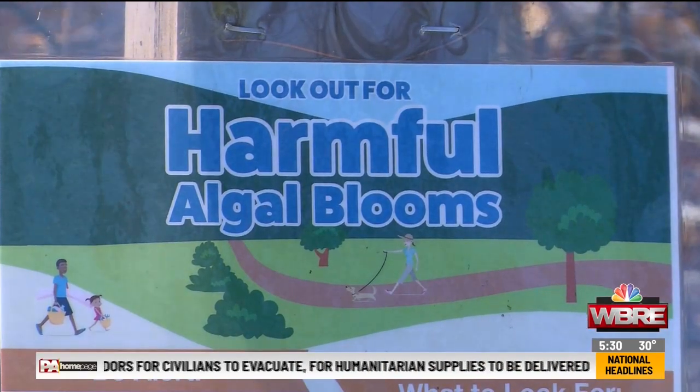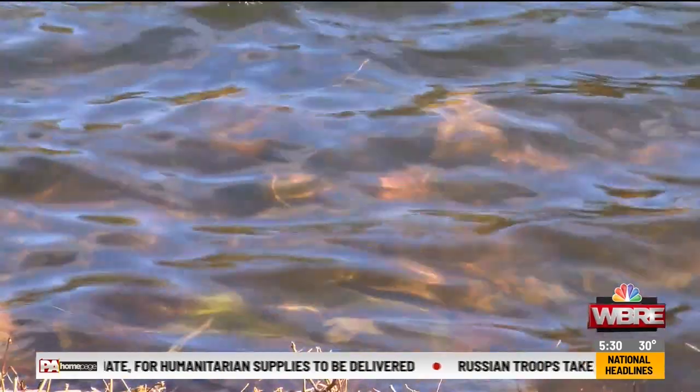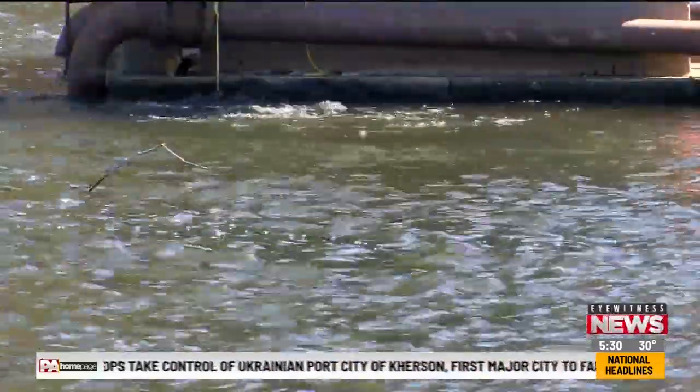Less zooplankton means more algae and dirtier lakes, but it doesn't just affect life within the lake — it could possibly affect our own drinking water too. We're starting to see that build up substantially in our surface waters, where, in a lake like one of the Great Lakes, we draw our drinking water from.